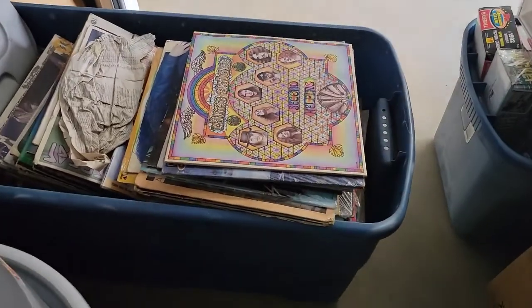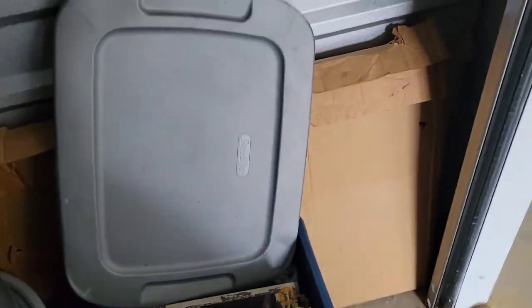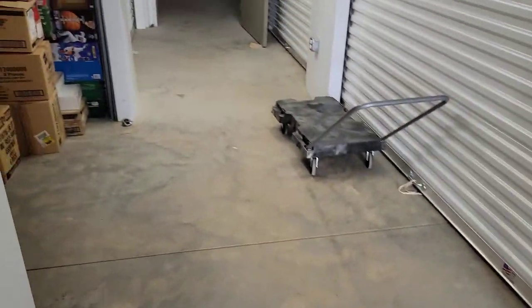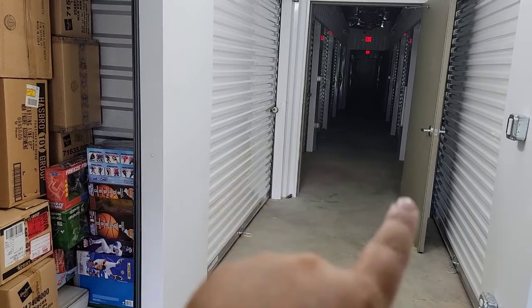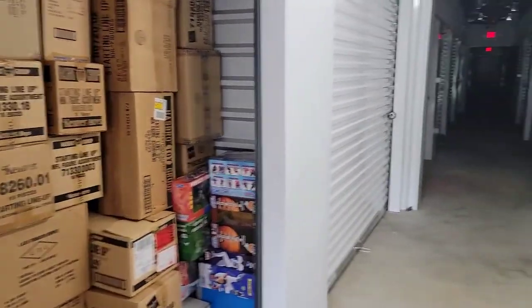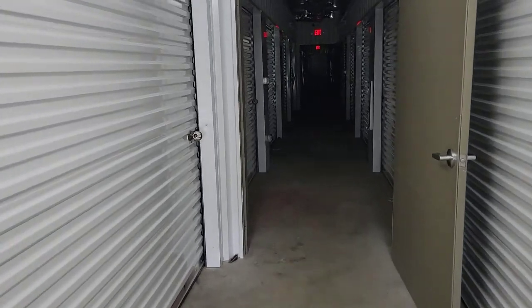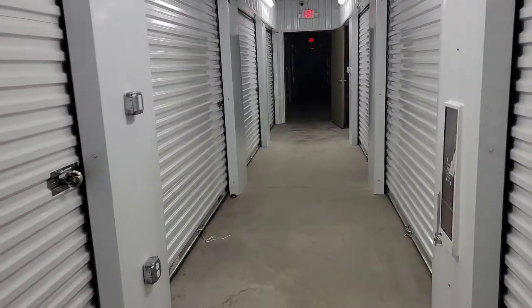There are also record albums — actually some really good albums in here. I also have another unit down there on the left, so we have four units here. Let me take you down there and show that to you before we get into the meat and potatoes of this video.